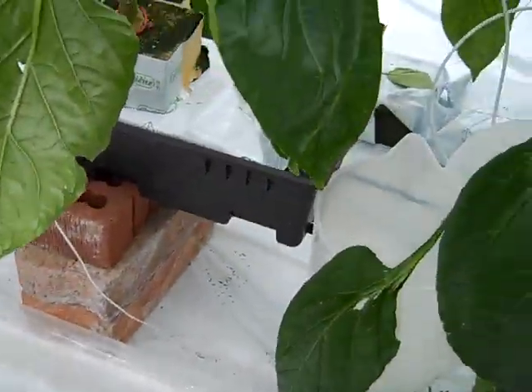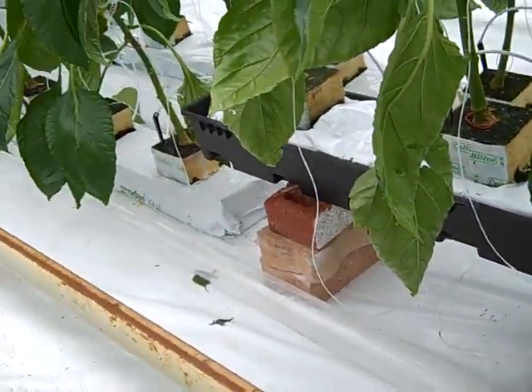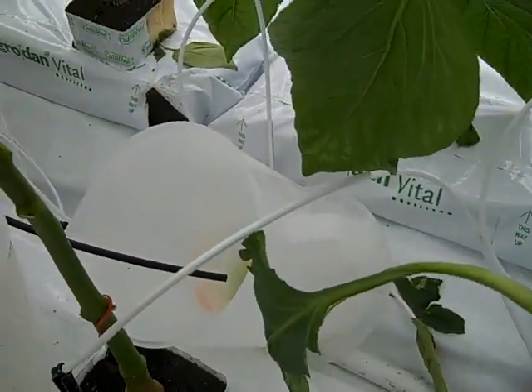This is my drip drain station. Drain bucket right there, drain bucket right there.